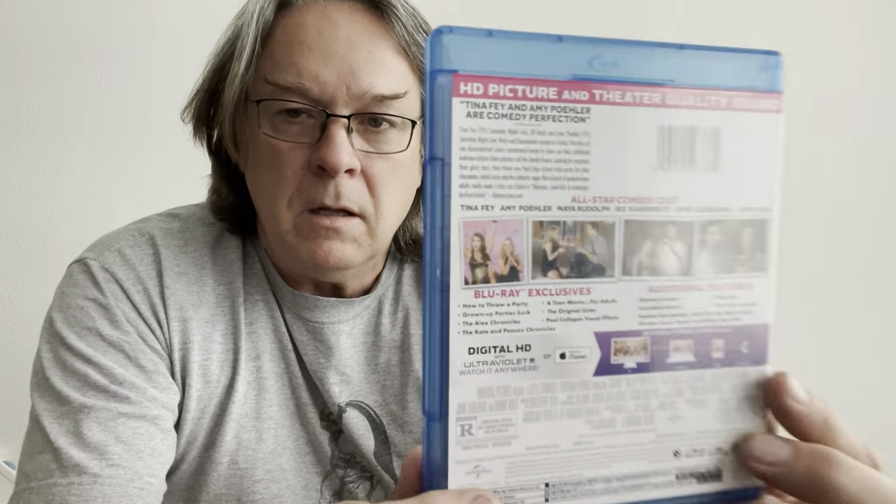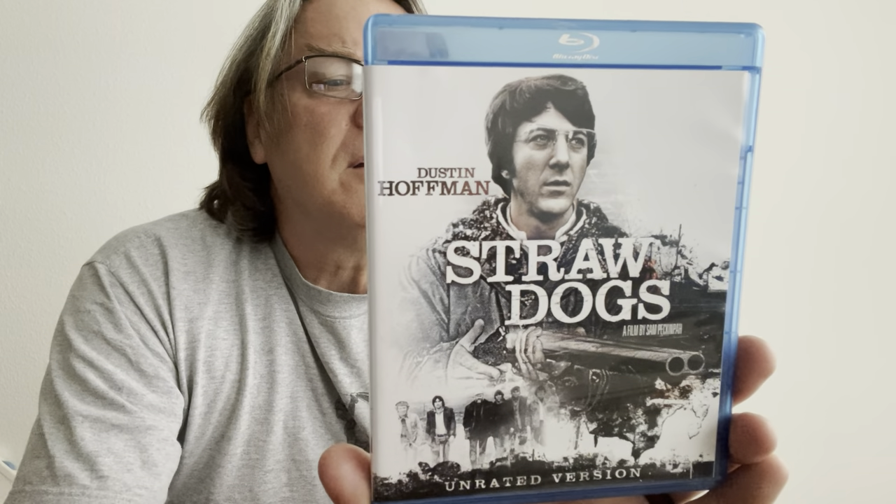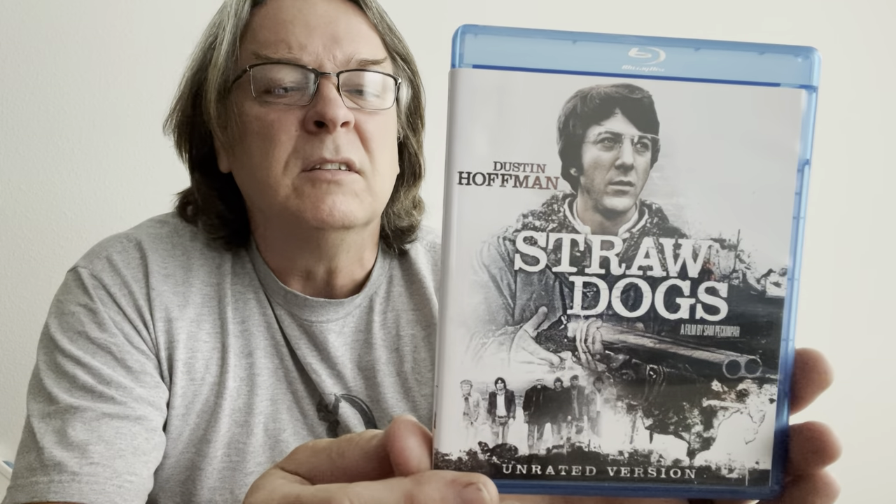I have Tina Fey and Amy Poehler in Sisters, unrated. This one here I'm really interested in watching — it's a classic — Dustin Hoffman in Straw Dogs, unrated version. I'm always surprised at stuff that people have gotten rid of. This is supposed to be a really good film.